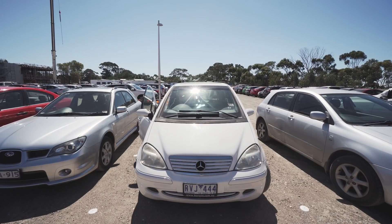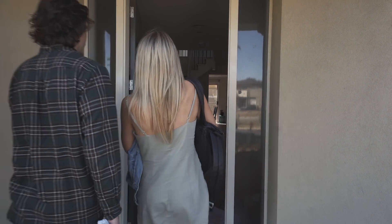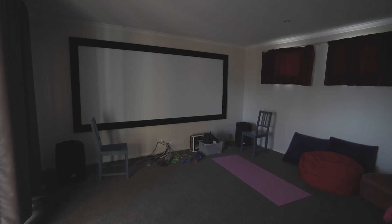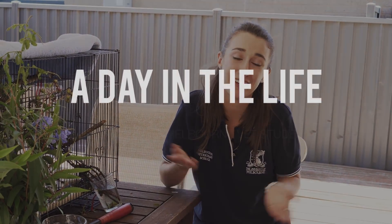Classes usually go until around five o'clock, and then we all drive home together again, hang out. We usually have movie nights at home or little study groups. And yeah, that's the life of a vet student.